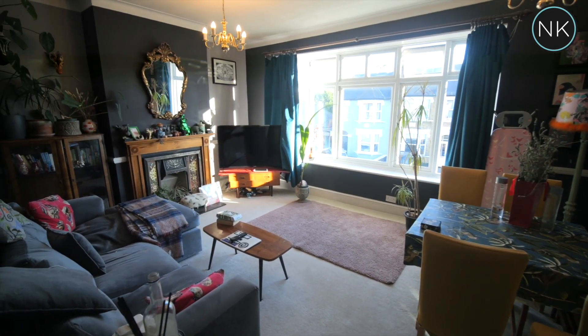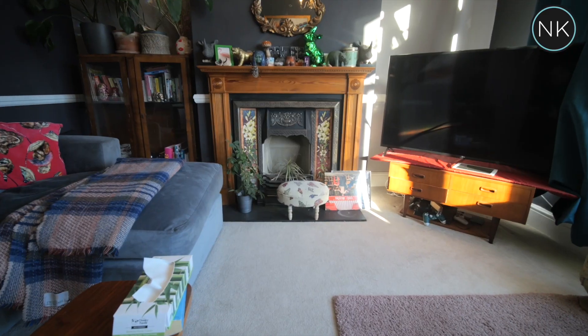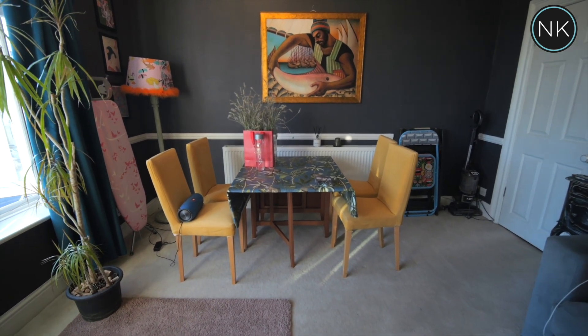What a super-sized room! Lots of natural light through that large double glazed window to the front, feature fireplace, coving to the ceiling, and as you can see, even space for a dining table.